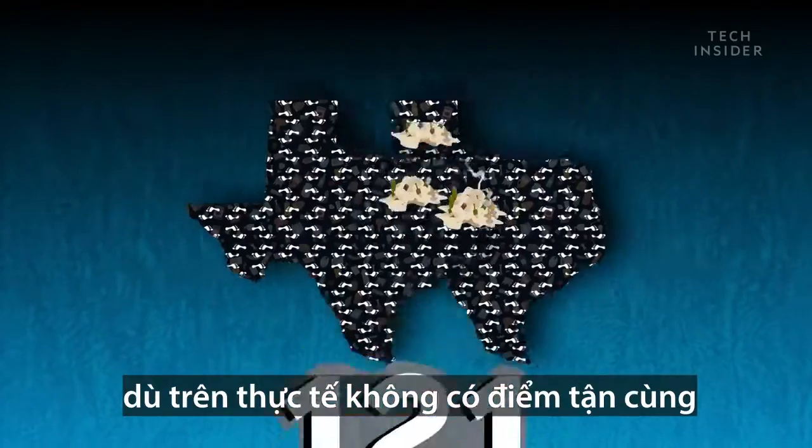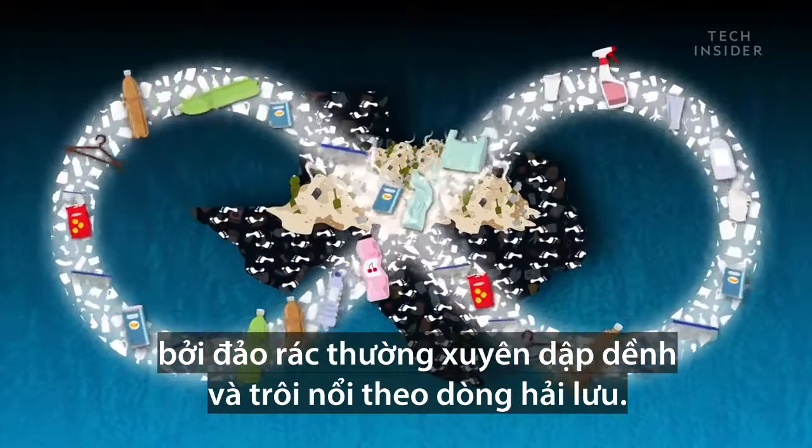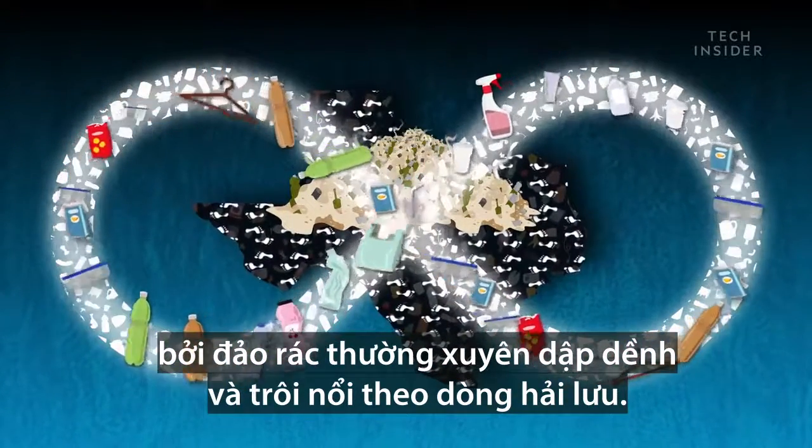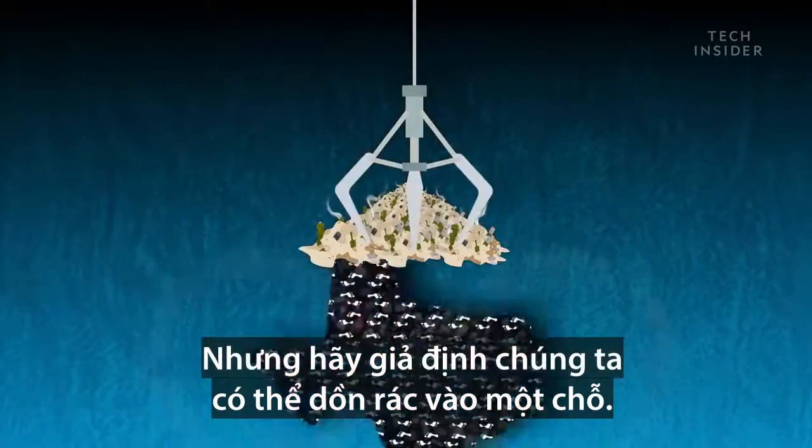Though in reality, there's no true end, since the garbage patch is constantly ebbing and flowing with the ocean currents. But let's pretend we could scoop it all up into one place.